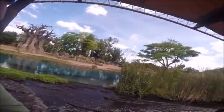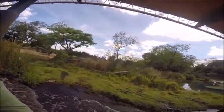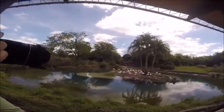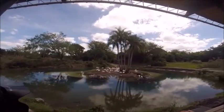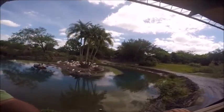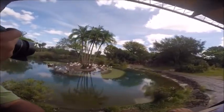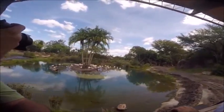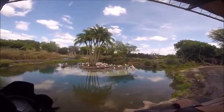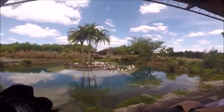It looks like the flamingos have flown in. These are the greater flamingos — the tallest and largest of all the flamingo species. They grow between three and three and a half feet tall. Did you know that flamingos are gray at birth? They get that pink color from eating foods containing carotene, like brine shrimp. And a group of flamingos is called a flamboyance.